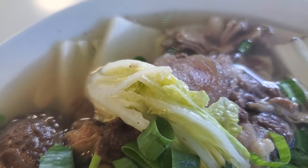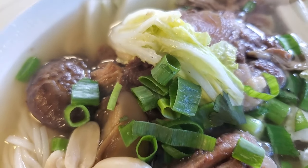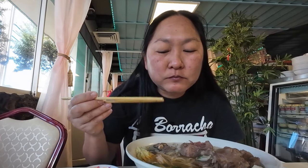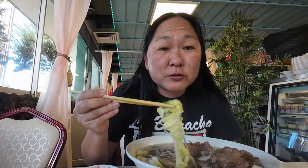For those looking for that local touch, they've got peanuts — usually found in oxtail soup. The mushrooms are really good too; they soak up all that broth. Not too much cilantro but it's there, and I'm sure if you ask for more she'll throw it in.